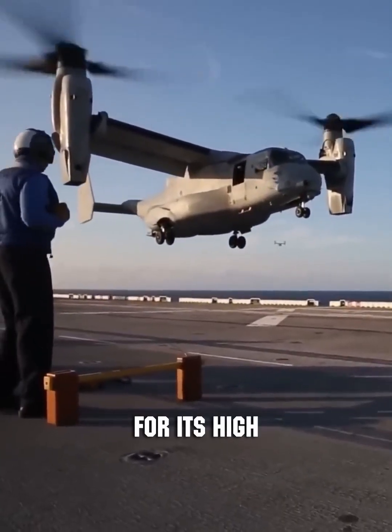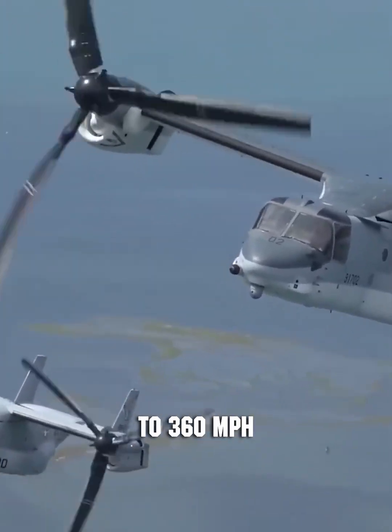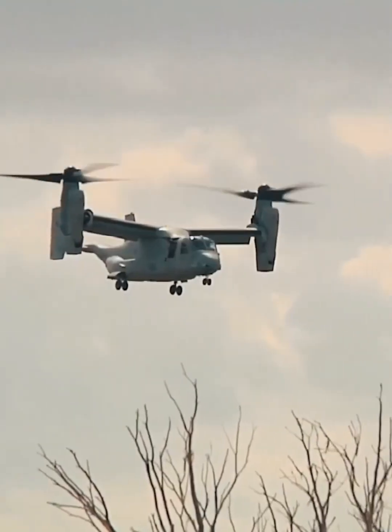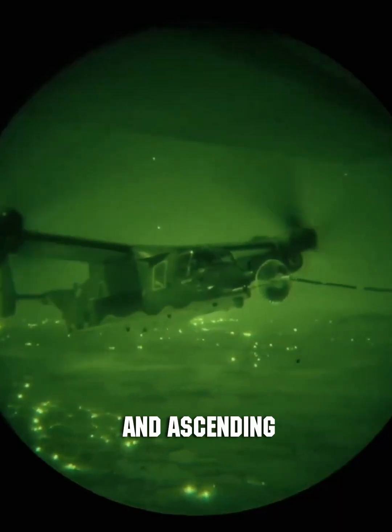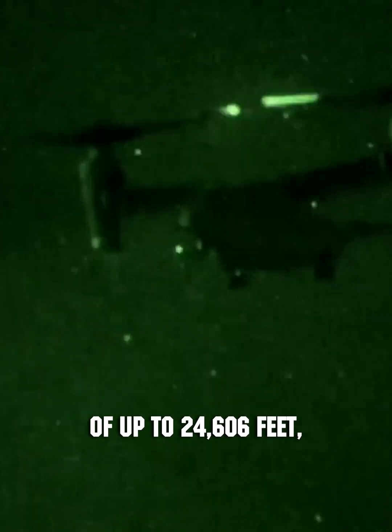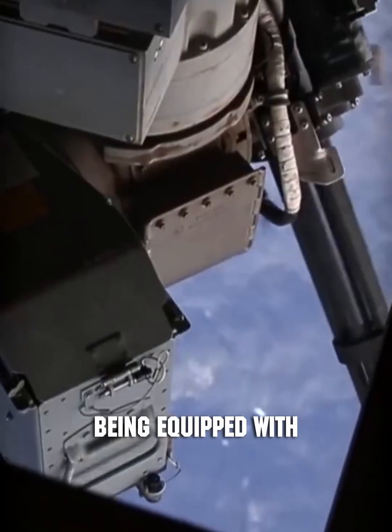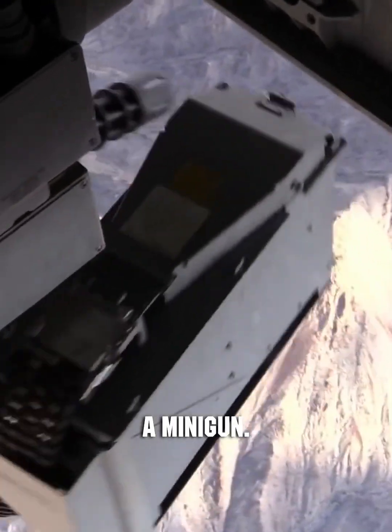The Osprey is noted for its high payload capacity, capable of reaching speeds of up to 360 miles per hour, approximately 580 kilometers per hour, and ascending to heights of up to 24,606 feet, about seven and a half kilometers. New tiltrotors are being equipped with remotely operated defensive systems for circular firing, fitted with a minigun.